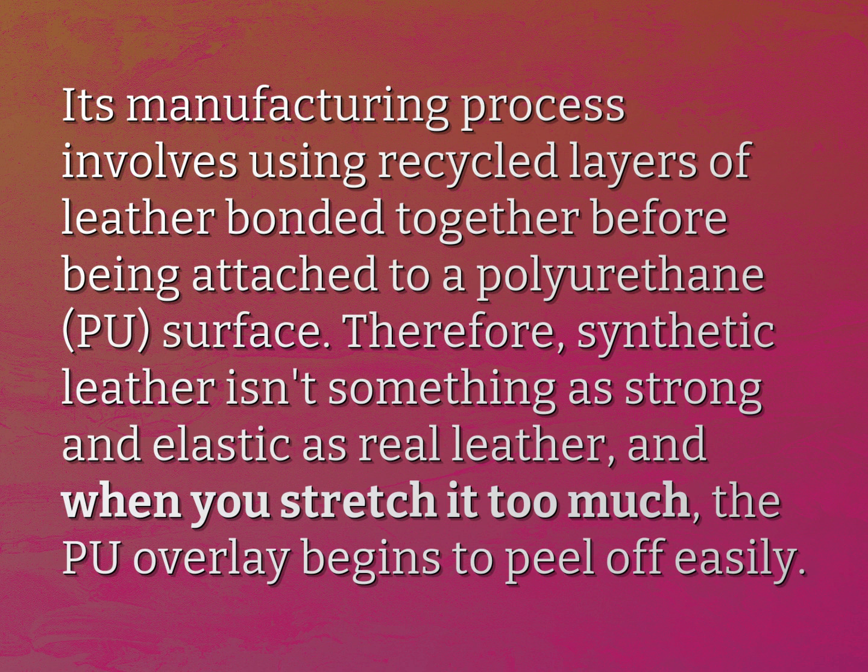Therefore, synthetic leather isn't something as strong and elastic as real leather, and when you stretch it too much, the PU overlay begins to peel off easily.